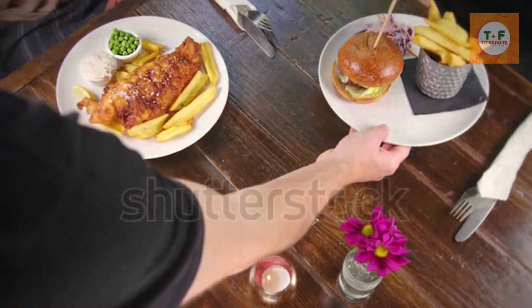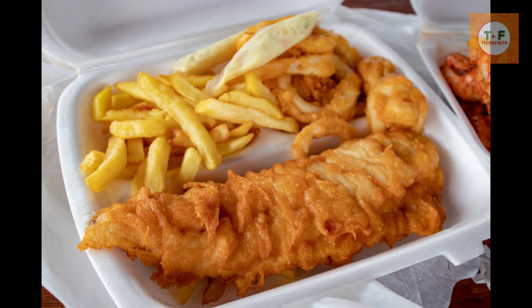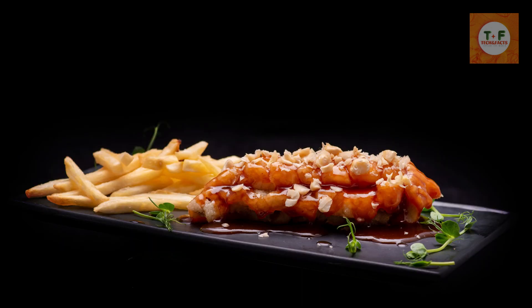Fish and chips. We begin with the quintessential British street food, fish and chips, a national treasure loved by locals and visitors alike. Dating back to the 19th century,